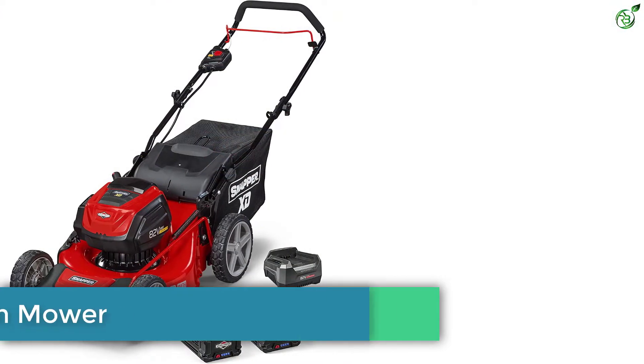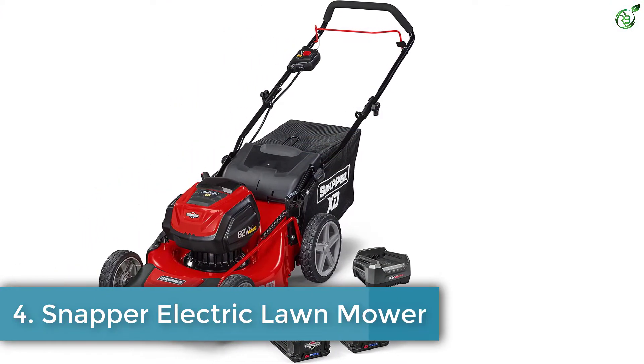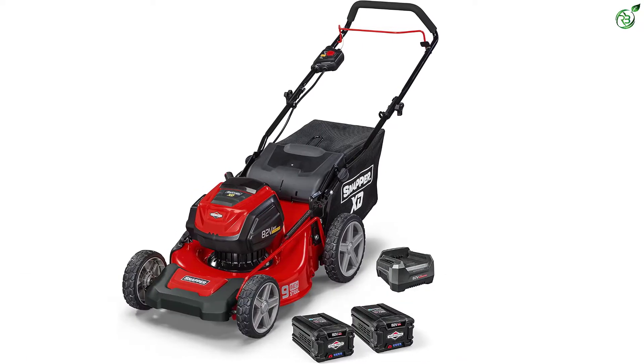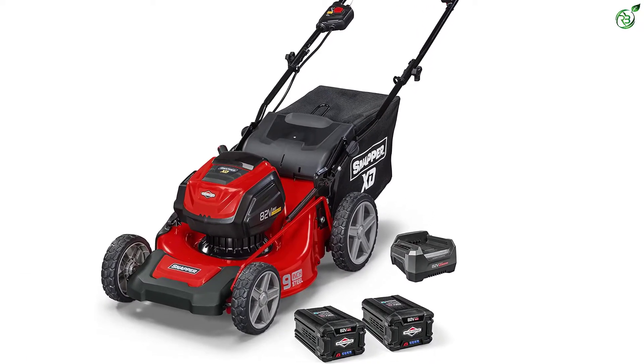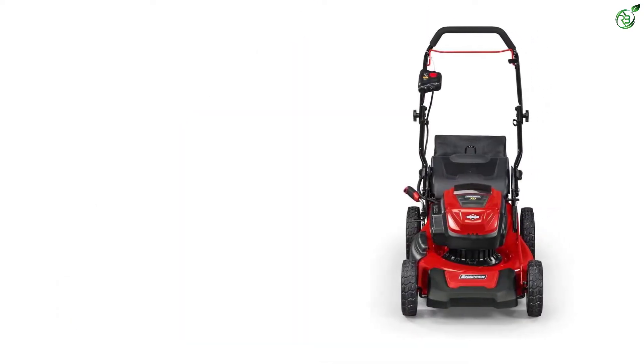Number 4: Snapper Electric Lawnmower. Snapper is one of the leading brands in developing yard maintenance tools that are easy to use and operate. Some of its popular products are leaf blowers, walk mowers, riding tractors, string trimmers, and hedge trimmers.